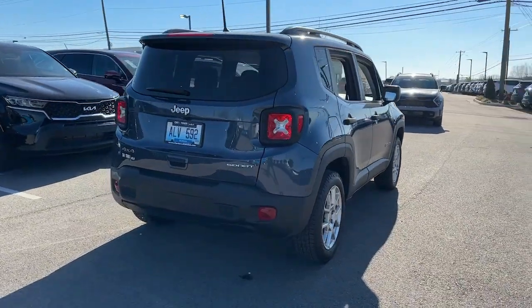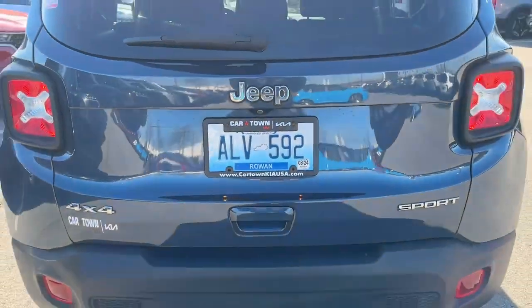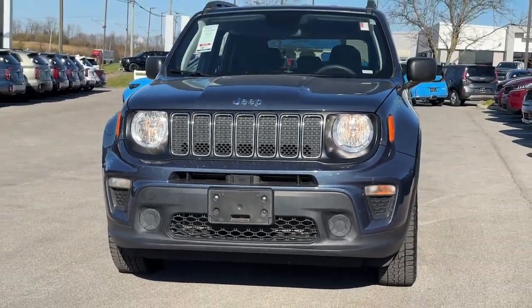The Renegade delivers smart technology, bold looks, can-do SUV capability, advanced safety features, convenient design, and plenty of creature comforts. These are just some of the great options this vehicle comes with.